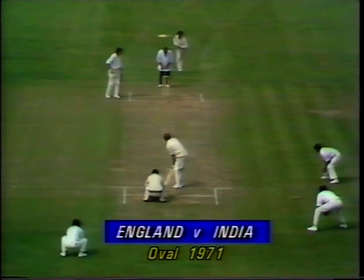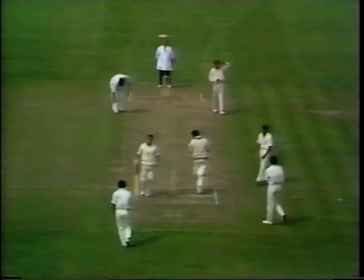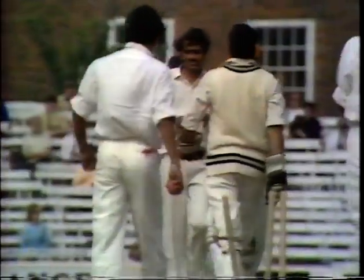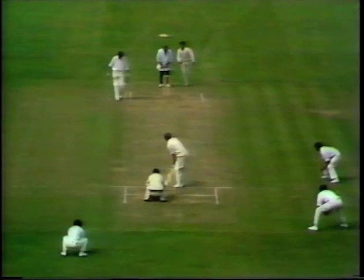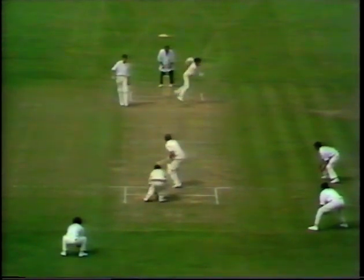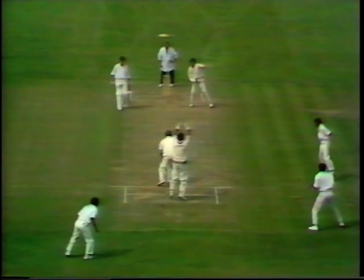The one man out is John Jameson, very unluckily run out at the bowler's end by a deflection from Chandrasekhar. Now John Edrich is facing the same bowler — middle and off. England were looking to establish a comfortable base, but Edrich now appears to be playing this ball on the on-side, around the corner, and playing inside it.